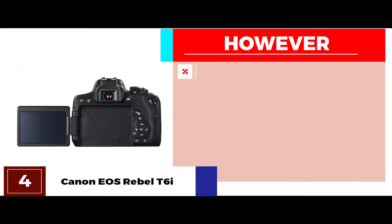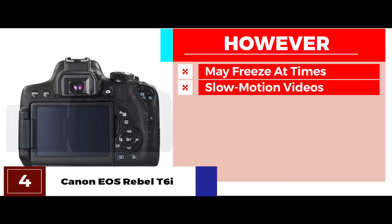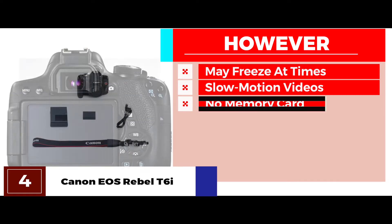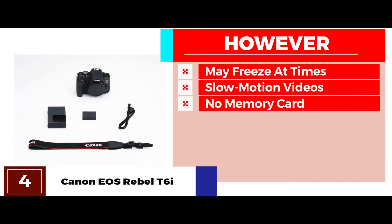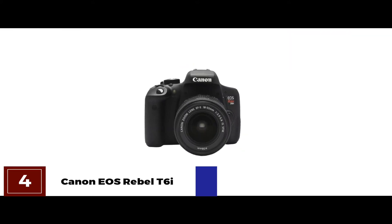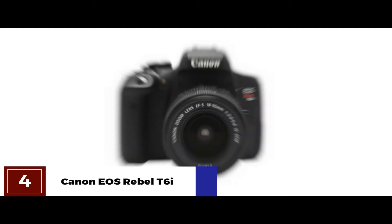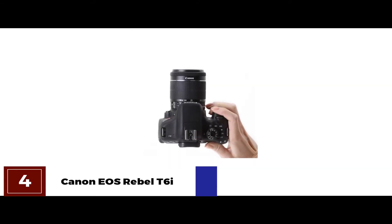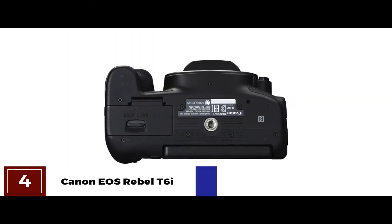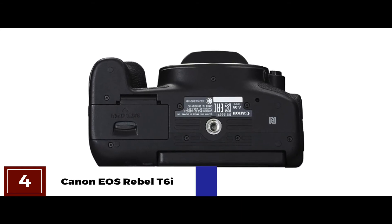However, it may freeze at times and require a restart for proper functioning. For shooting slow-motion videos, you need to drop down to 720p from 1080p. And the base unit does not come with a memory card, which must be purchased separately. The bottom line is: you can capture all the action with 5 frames per second high-speed continuous shot. You can capture movies with Full HD mode in MP4 format, and with a 24.2-megapixel CMOS sensor, you can experience a whole new image quality.